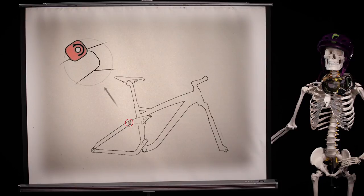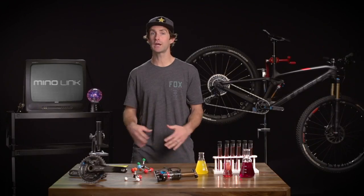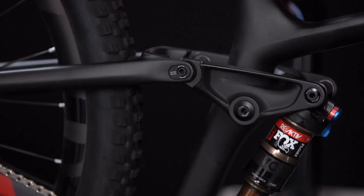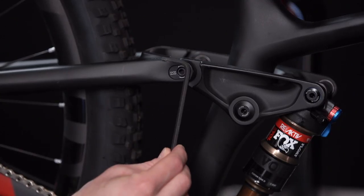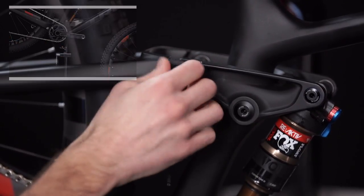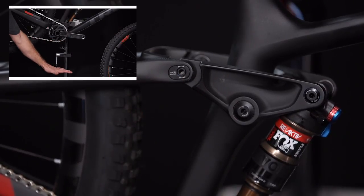So how does Minolink affect geometry? Adjusting the Minolink slightly changes the head angle by about half a degree and simultaneously changes the bottom bracket height by 6 to 9 millimeters. It's a quick adjustment that any rider can make with just a 5 millimeter hex wrench. Place the bolt closer to the front of the bike for a steeper head angle and correspondingly higher bottom bracket, or place it toward the back to make the head angle a little slacker and the BB a little lower. This is a simple change any rider can do quickly and even mid-ride.